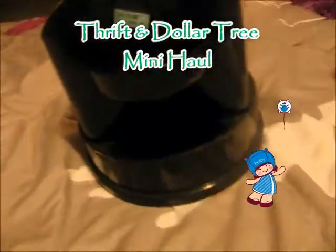Sorry for the horrible lighting in my room, but I was just going to do another mini haul. I went thrifting today, and now I'm broke. So, here goes.